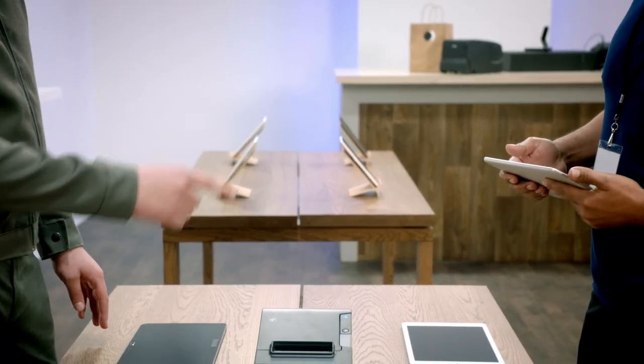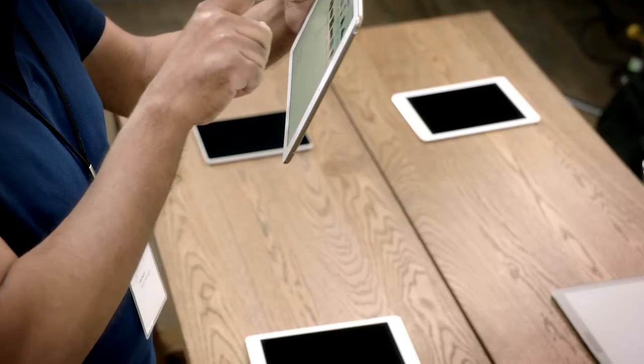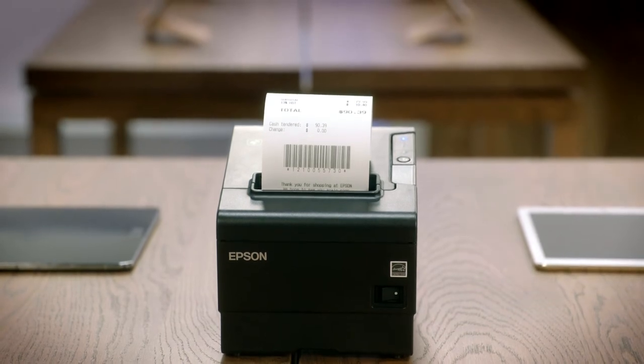Great. Not only that, your tablet should already be detecting this printer. Why don't you give it a try? Let's try it. Look at that. No problems at all. This is so cool.